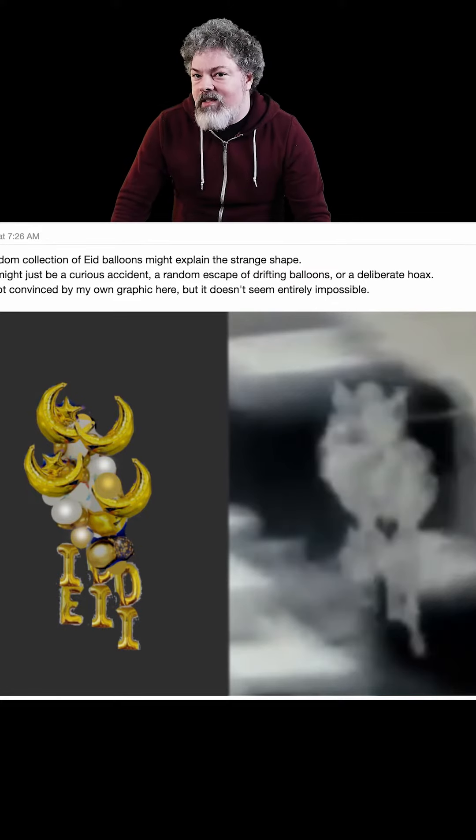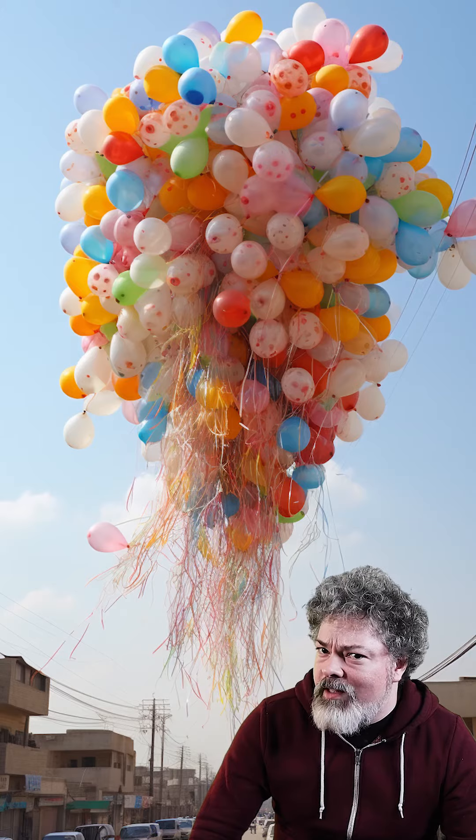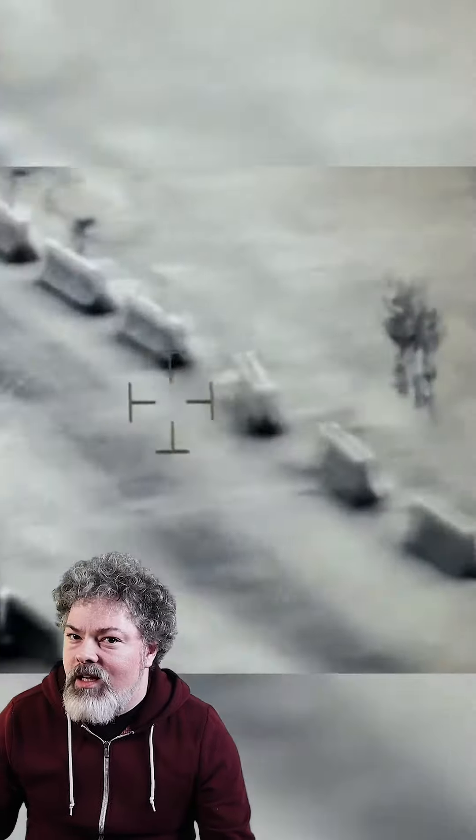The other theory is that it's simply balloons, but I'm not so sure I buy that. I honestly don't know what this object is, other than that phenomena like this has been reported for a very long time. But tell me — what do you think this thing was?